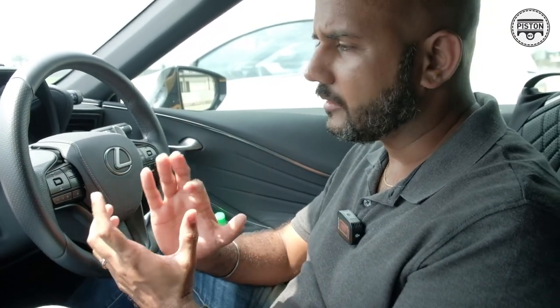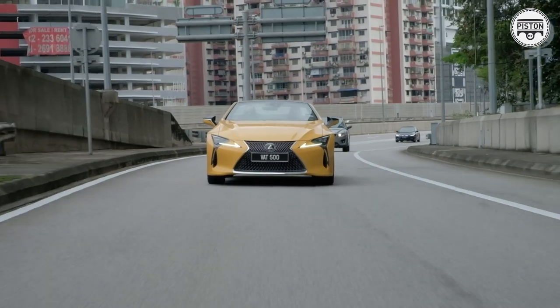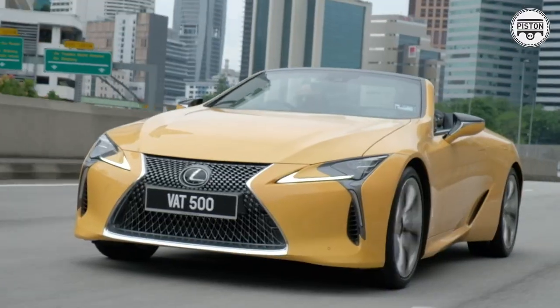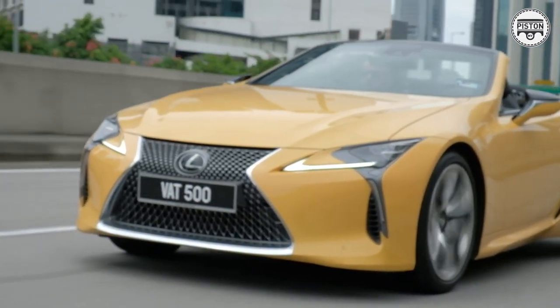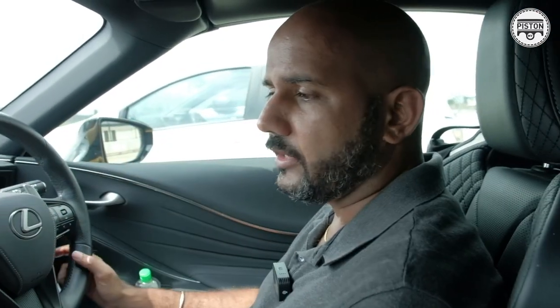It sounds amazing, delivers power on the go — about 460 horsepower and 550 Newton meters of torque. It's not the fastest, neither is it the most powerful, but the way it lays down the power is just fantastic. These seats, as I've said, are some of the most amazing I've sat in. One thing I really like about driving this Lexus is how driver-centric everything is.